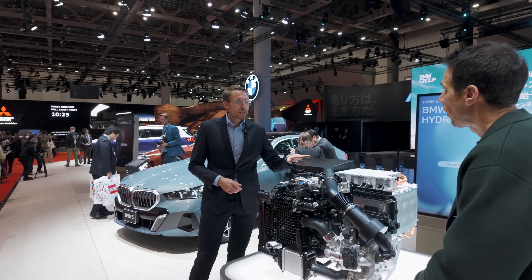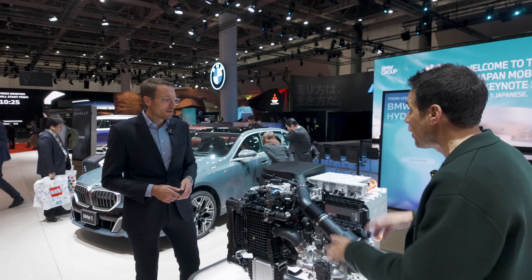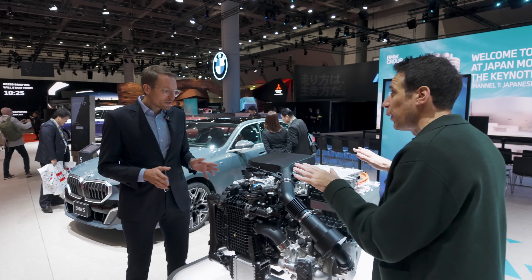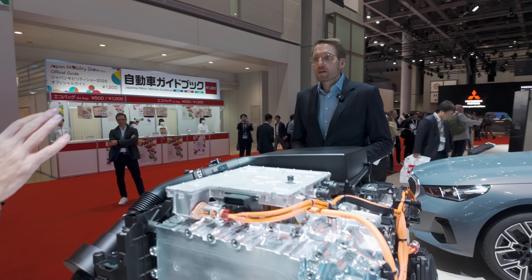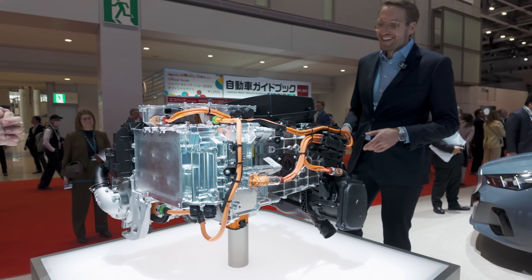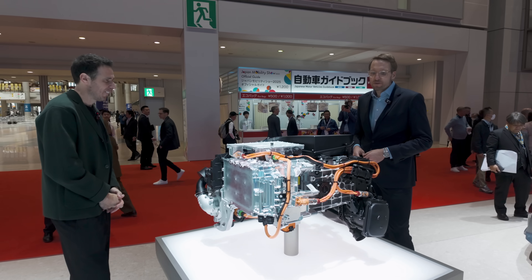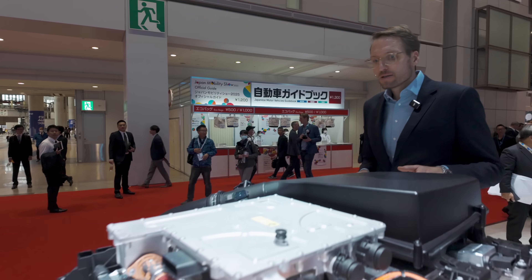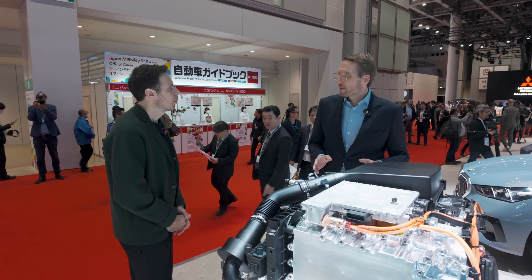The system is way more compact — we reduced the size of the entire system by 25%. This is actually a full-scale model of the Gen3 system, and this system is, as just said, much more compact than Gen2 was, so that we are capable of fitting it into the X5 completely flexibly.